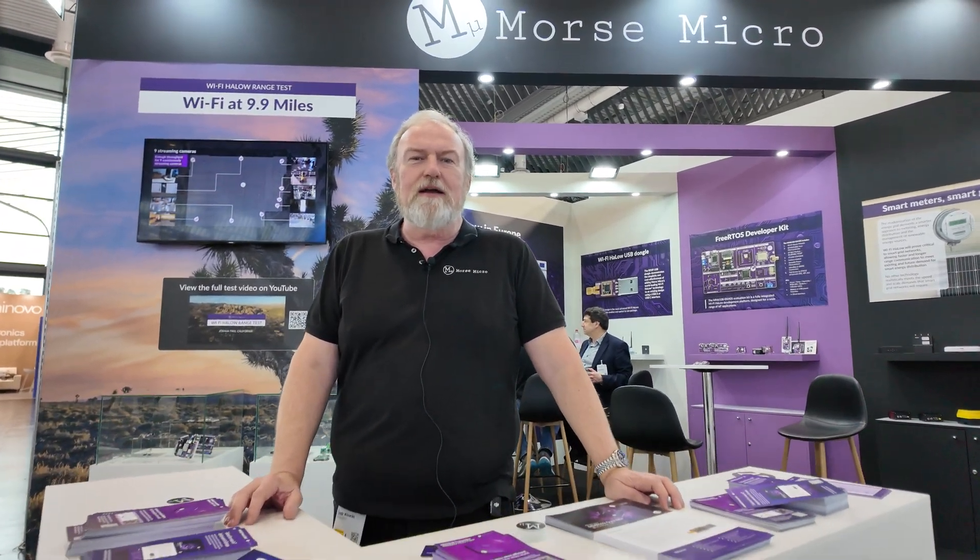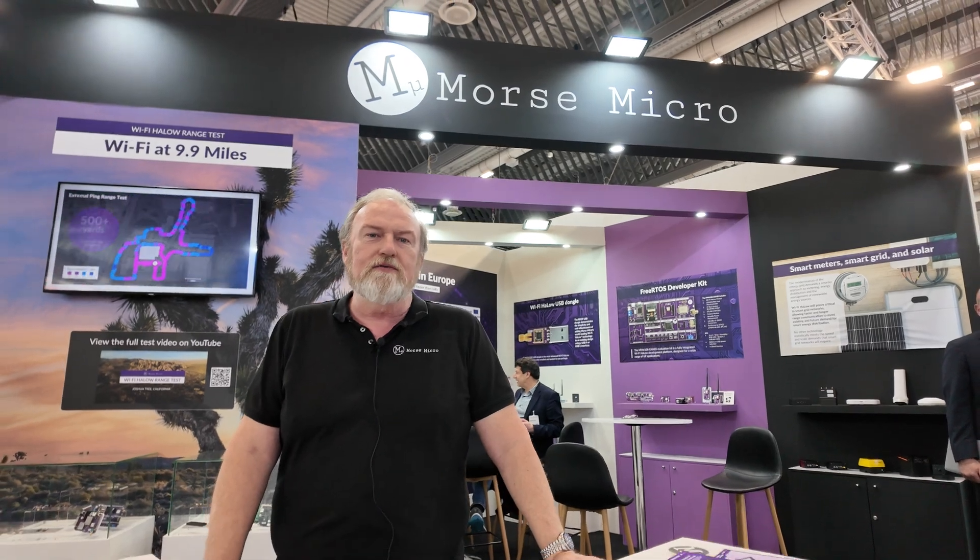Hi, my name is Andrew Mulievski. I'm a principal FAE with Morse Micro and we're here with our Wi-Fi HaLow products.